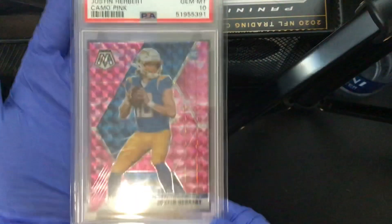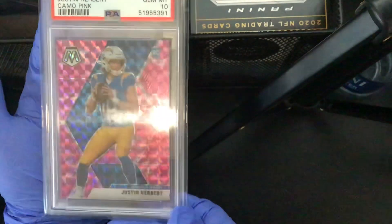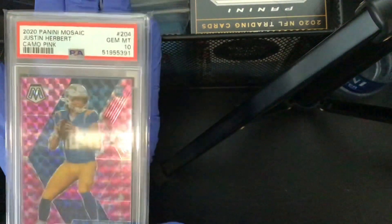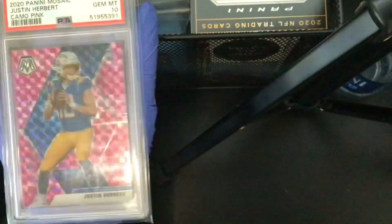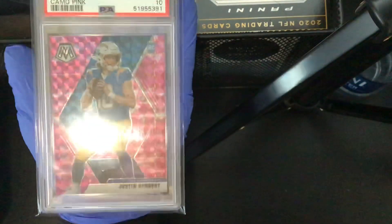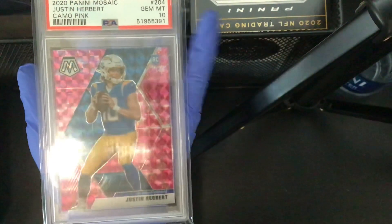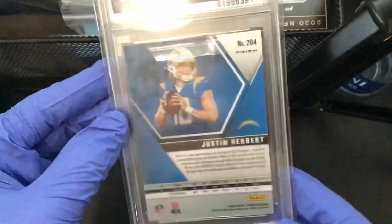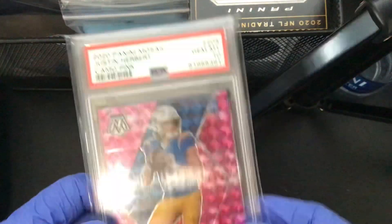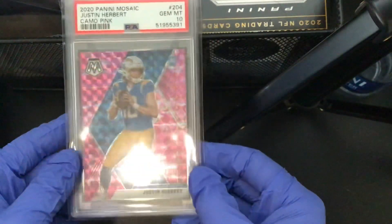And number one — a PSA 10, one of the newest cards in my collection and the best. This card is just amazing. PSA 10 pink camo Justin Herbert rookie. Not numbered — just a beauty of a card.